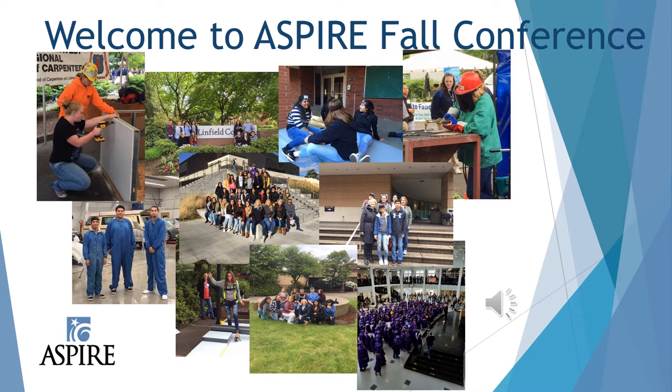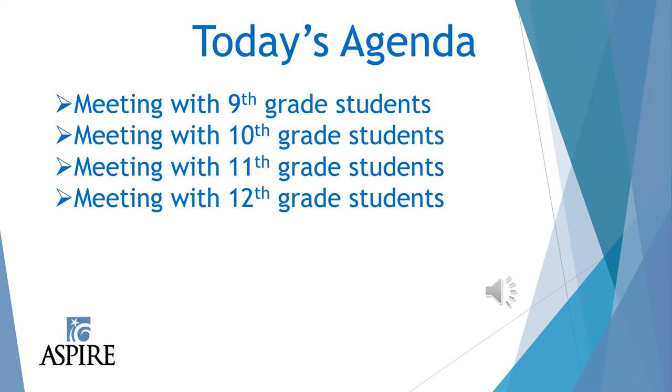We start working with students from ninth grade to twelfth grade. Starting with the younger students, the ninth graders, is a great way to build the program and give them the tools they need to be successful come their senior year. We have specific things that we do with each grade level that build on each other until you get up to your senior year. I'm going to go through some of the activities that, with the mentors' help, we have developed and believe work best with our students.